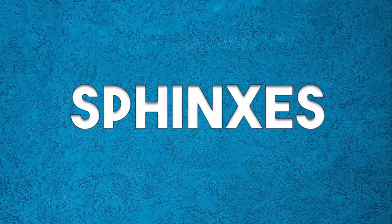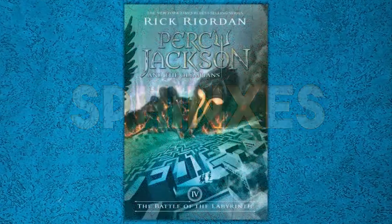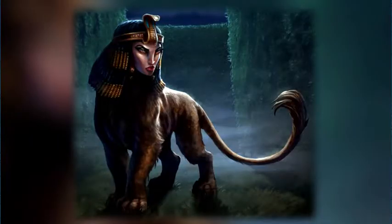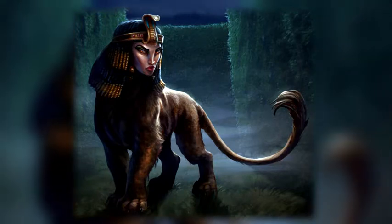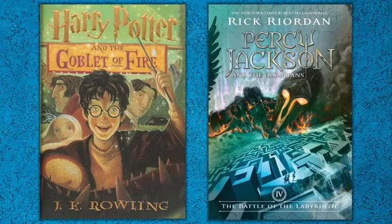Another shared creature is the sphinx. In Percy Jackson, we see the sphinx in the Battle of the Labyrinth to test Percy and Annabeth, while in Harry Potter, we see the sphinx in the third task of the Triwizard Tournament. Surprisingly, the sphinxes appear in both the fourth book of each series.